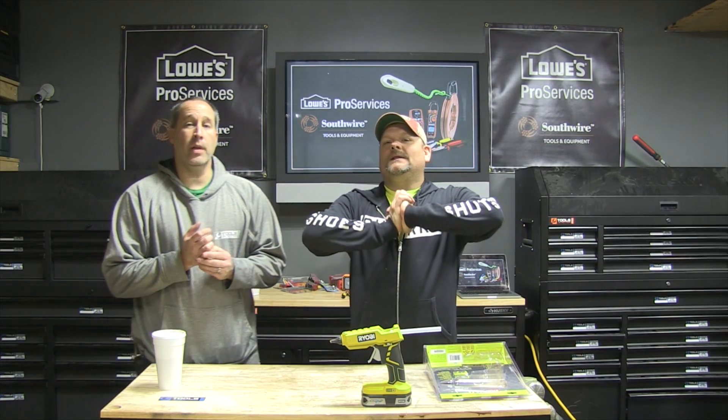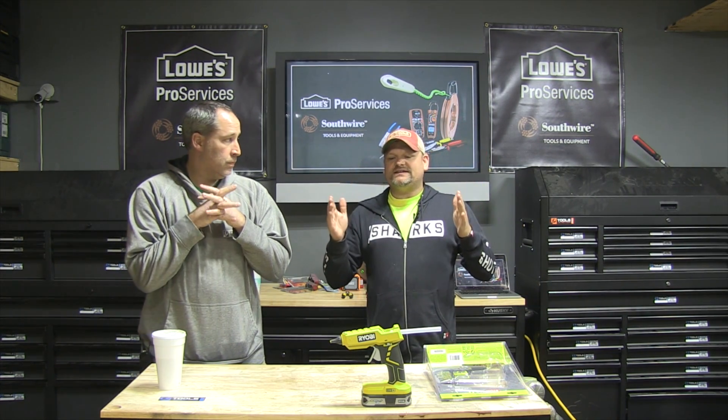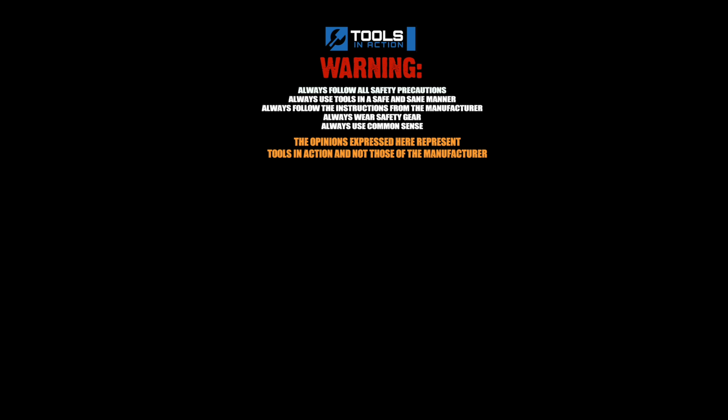That's it for this video. Tools and Action, you guys. Hashtag TA crew wherever you go. Support our sponsors. Don't forget to go over to toolsandaction.com where you can click on the power tool forum. Follow us on Instagram — crazy things happening on Instagram. Check it out. Tools and Action. For more exciting tool action, go to toolsandaction.com.